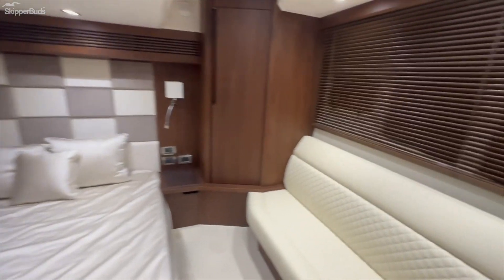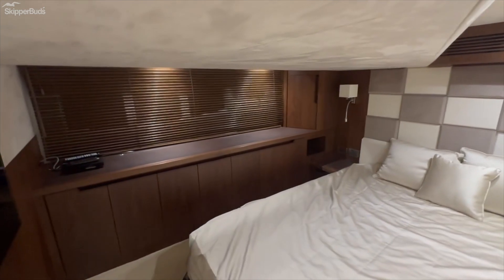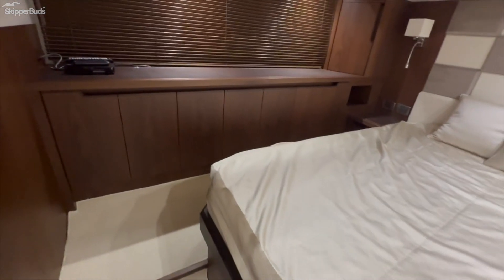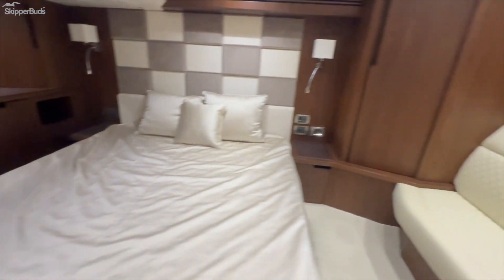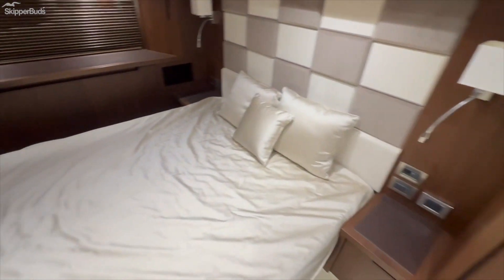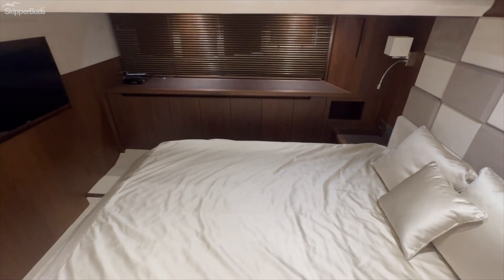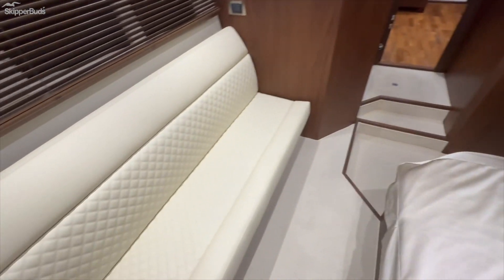The master is a full-beam master. It's hard to tell with the blinds drawn, but there are windows on both sides — we're in a storage building now, but out on the water it lets in a ton of natural light. There's more storage along the starboard side of the master, a good-size hanging locker with shelving, and a nice sofa. You do have to duck a little to get to the other side of the bed, but once you're over there it's easy to walk around.